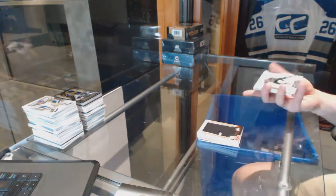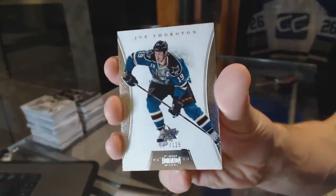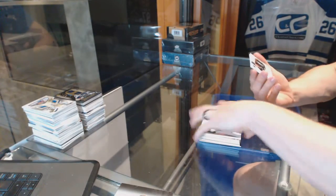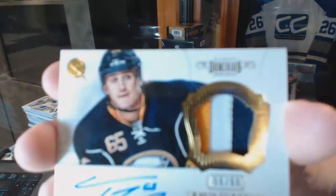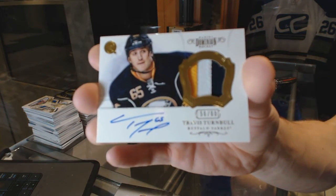Base card number to 125 for the San Jose Sharks, Joe Thornton. And a three-color patch and autograph number 56 of 60 for the Buffalo Sabres, Travis Turnbull.